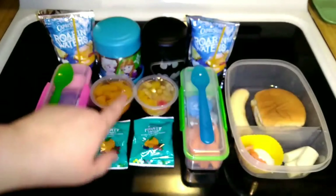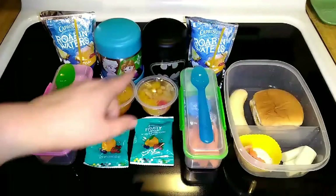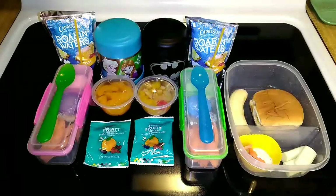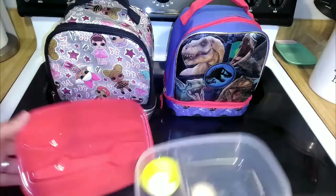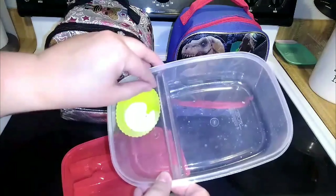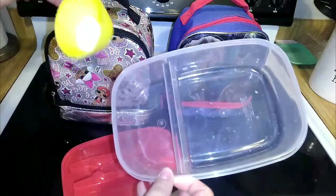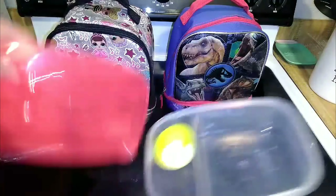I'll show everything all together when the kids are home from school — that way it's just easier to keep it all together. All right, so the kids are home. Let me show Bo's first — he ate everything. There's a tiny bit of ranch dressing in here but this container didn't really get dirty so I'll just wipe it out and probably use this container every day for his lunch.